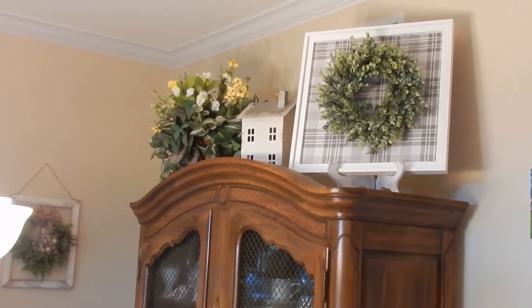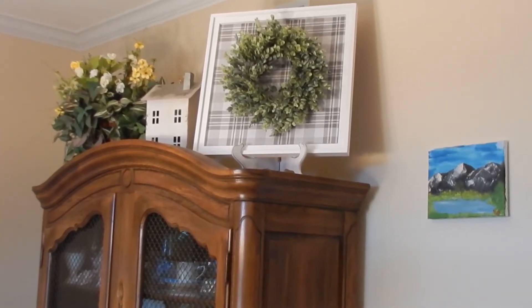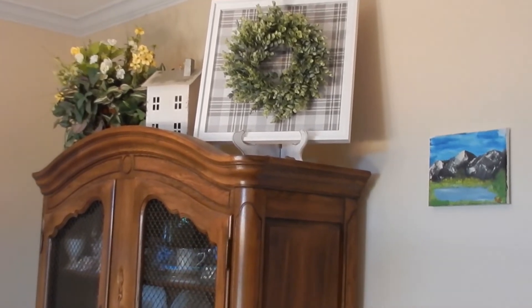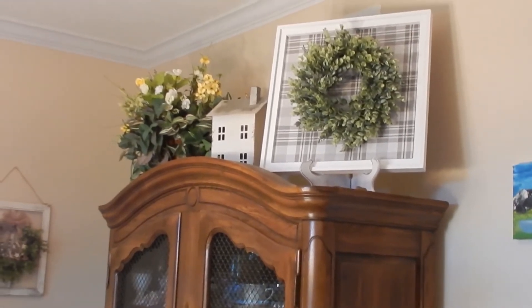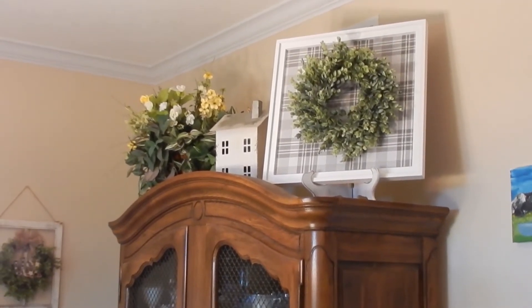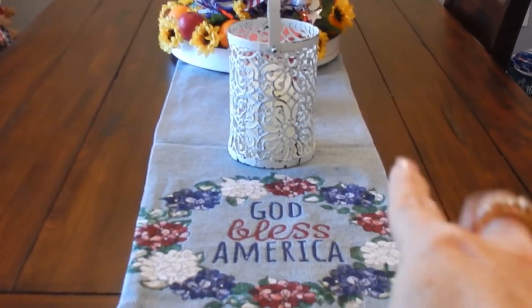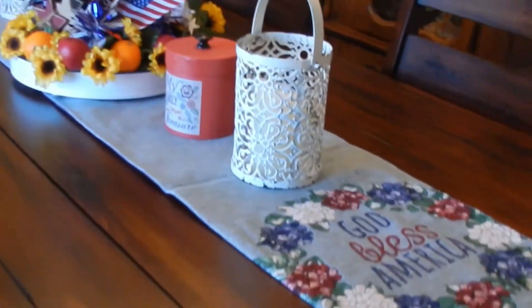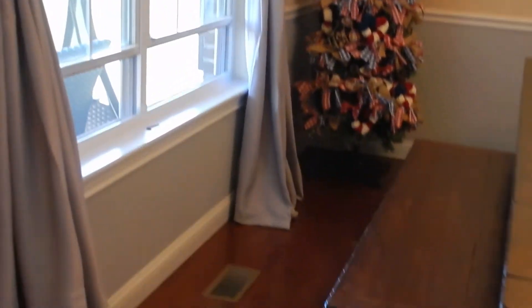Up here I changed things out too. I had a little farmhouse piece in the center, and I moved it up above the ledge on the china cabinet and added some wildflowers. I picked up a frame with a buffalo check center at Hobby Lobby, and a wreath on an easel — also from Hobby Lobby — and put the wreath in the center. That height brings the eye up and makes the room look even more spacious. I also got an off gray-blue table runner for the 4th of July. This dining room is beautiful, especially at night.